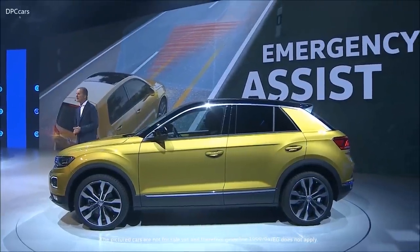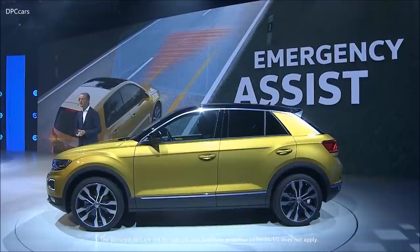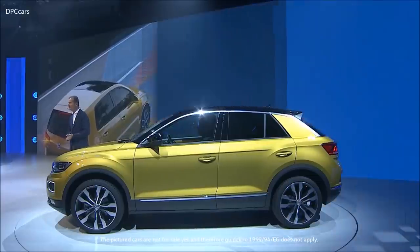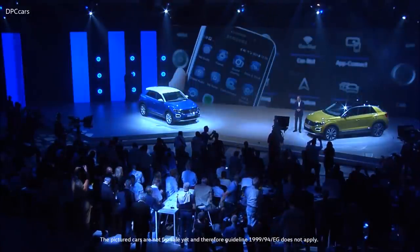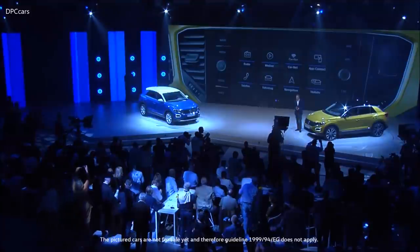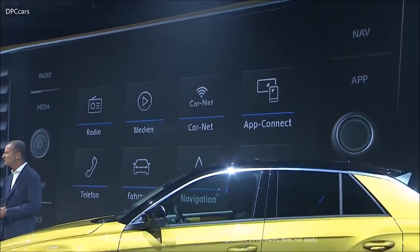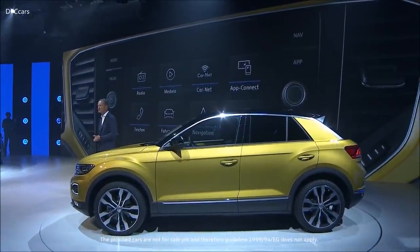We will be making front assist a standard feature on every T-Rock. This is the next step towards accident-free driving, just like the emergency assist that takes care of the car when the driver loses control. Regarding digital innovations, the T-Rock embodies the new world of mobility with big displays and a fully digital cockpit, with seamless smartphone integration, new online services, and a unique feature: the T-Rock recognizes its driver and adapts to personal preferences from climate control to lighting and infotainment.